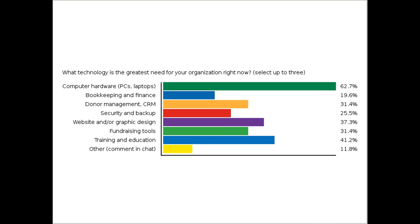I'm also seeing in the chat people asking about virtual marketing, electronic signature plans, and nonprofit pricing for Microsoft Dynamics GP. But computer hardware by far comes up as the number one area, followed by training and education. For those who voted for training and education, are you looking for tools to train your own staff on technology, or tools to educate your users and constituents? Then I see fundraising tools, followed by web design and graphic design.